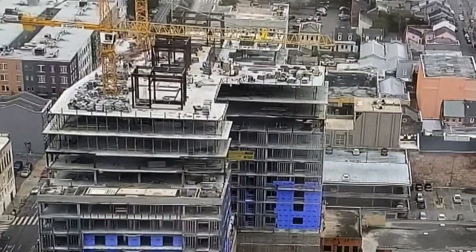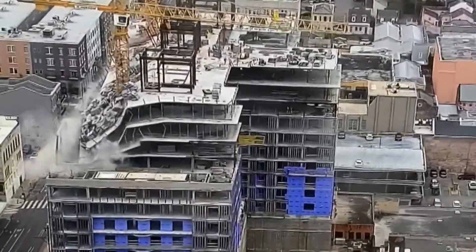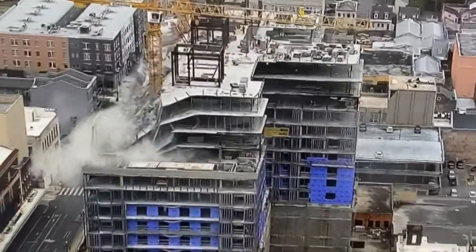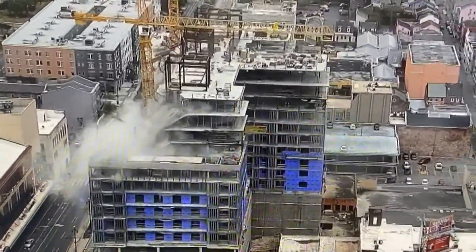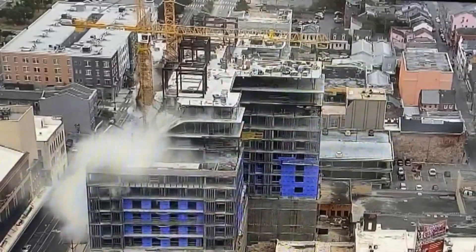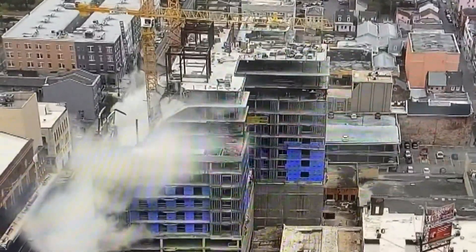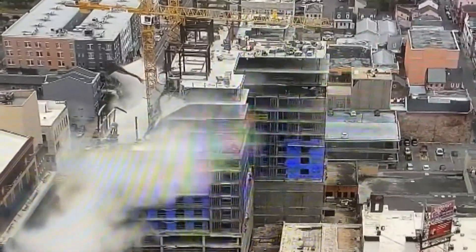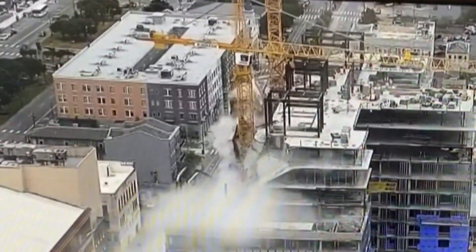This newly obtained video shows for the first time the moment the collapse began. The scene is horrific — concrete and steel collapsing seemingly without warning. Workers running for their lives, three of them crushed to death. You can see the upper floors of the Hard Rock Hotel collapsing in a wave from the back of the building to the front. Yellow industrial cranes swaying as the upper floors of the building give way.